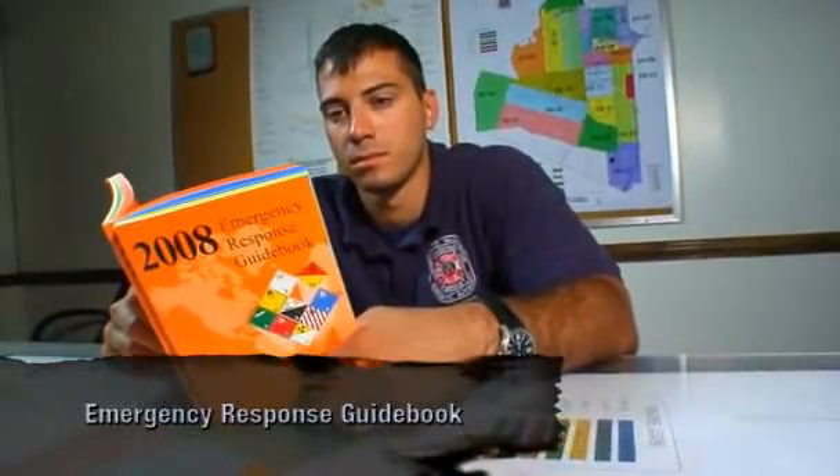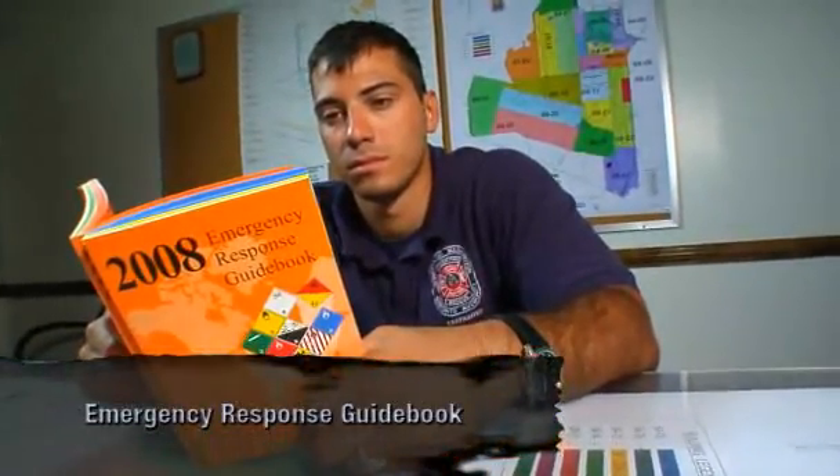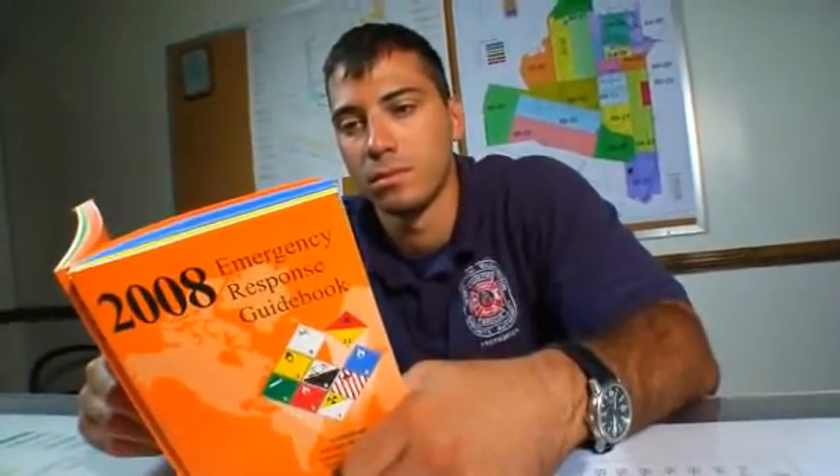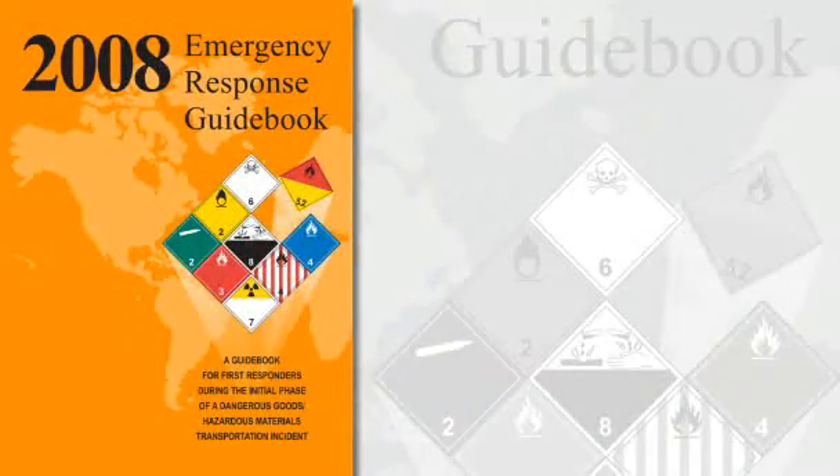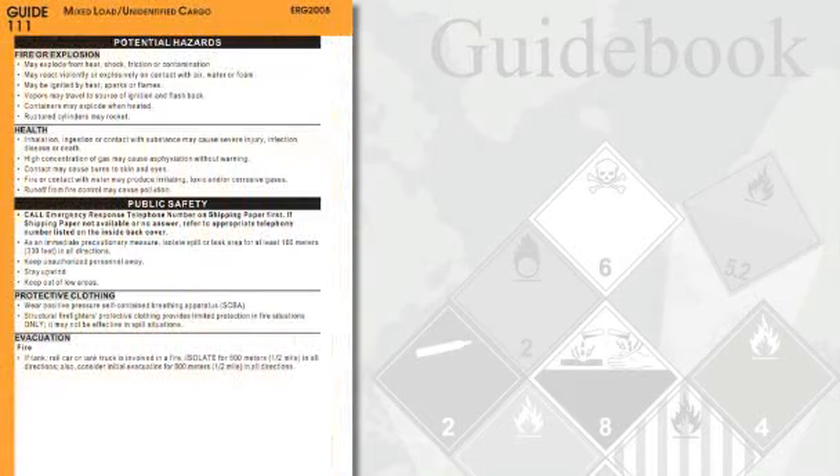Our first responders should have a current copy of the Orange Emergency Response Guide book, or ERG, and should know how to use it. For unknown materials or suspected HAZMAT situations, follow the directions in Guide 111 in the orange section of the ERG.